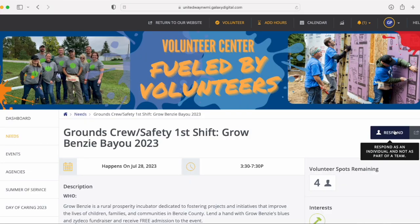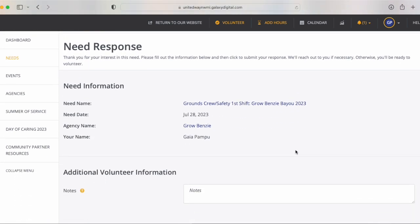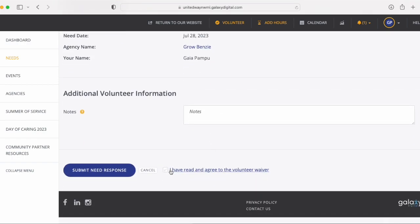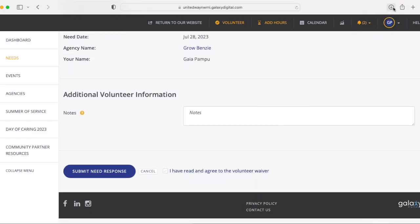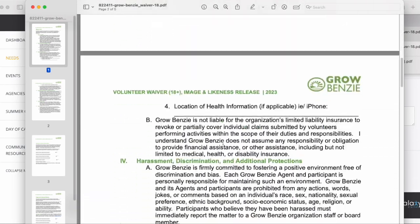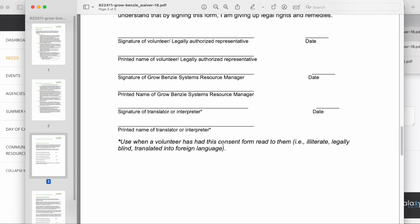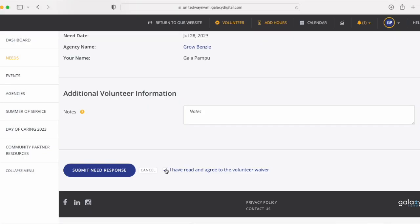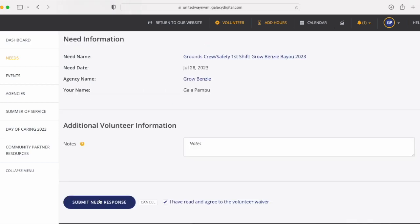You can either respond all the way at the bottom of the page or on the top. Once you select Respond, it will take you to the Submit Need Response page. This is how you RSVP for your volunteer shift. Please be sure to review our waiver beforehand. We will have copies of these in person, but if you have any questions while you're reviewing it, please feel free to email Gaia at gaia@growbenzie.org.